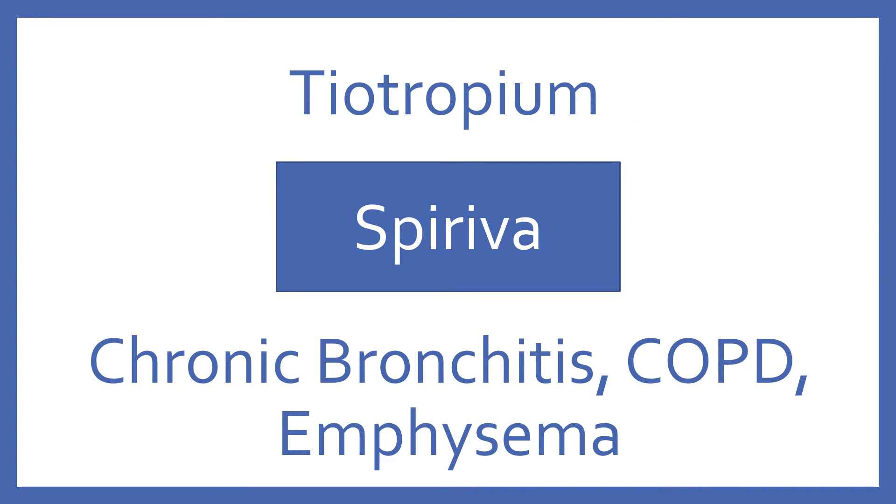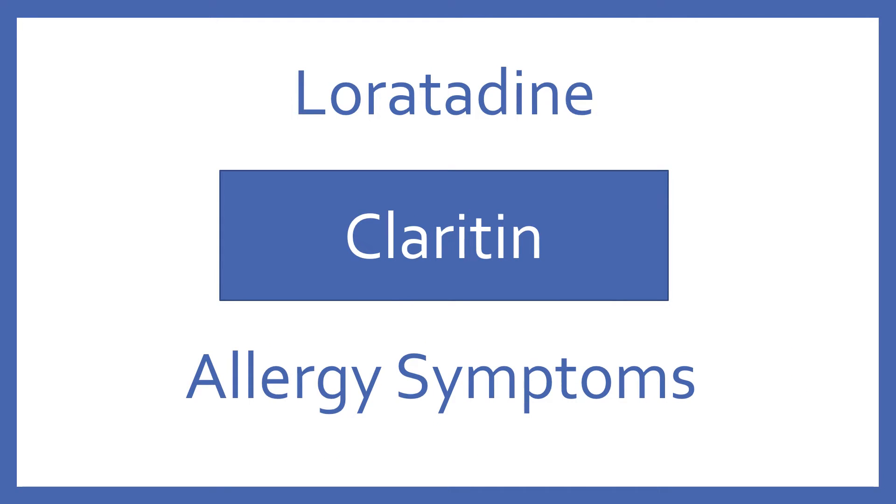Tiotropium, brand name Spiriva. Tiotropium is an anticholinergic bronchodilator for chronic bronchitis, COPD, or emphysema. Loratadine, brand name Claritin. Loratadine is a H1 antihistamine for allergy symptoms.